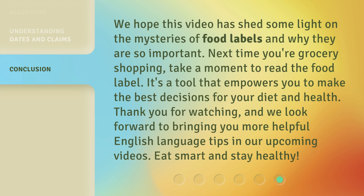We hope this video has shed some light on the mysteries of food labels and why they are so important. Next time you're grocery shopping, take a moment to read the food label — it's a tool that empowers you to make the best decisions for your diet and health. Thank you for watching, and we look forward to bringing you more helpful English language tips in our upcoming videos. Eat smart and stay healthy!